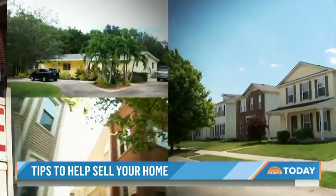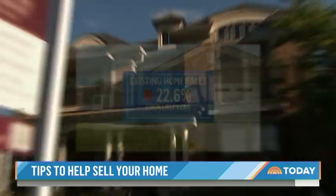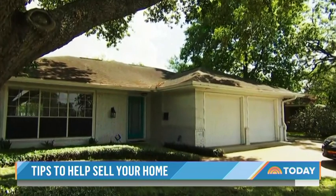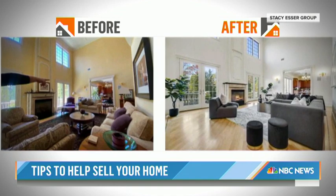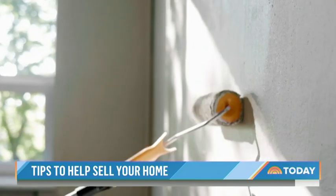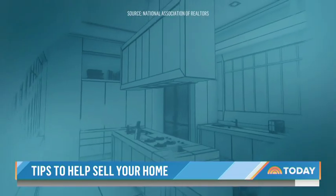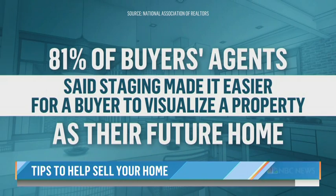All the world's a stage, including your home when it's time to sell. With existing home sales down nearly 23% from last year, some homeowners are now opting to set the scene for potential buyers, giving their spaces a mini makeover before putting them on the market — decluttering massively and repainting walls. A recent survey found 81% of buyer's agents said staging made it easier for a buyer to visualize a property as their future home.